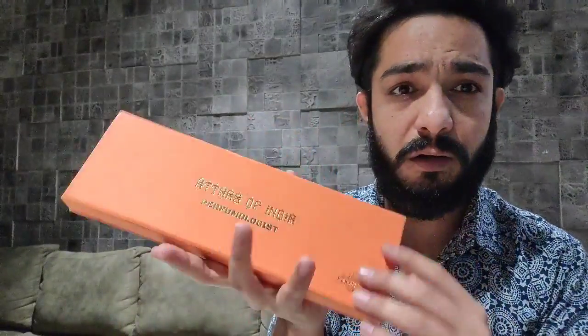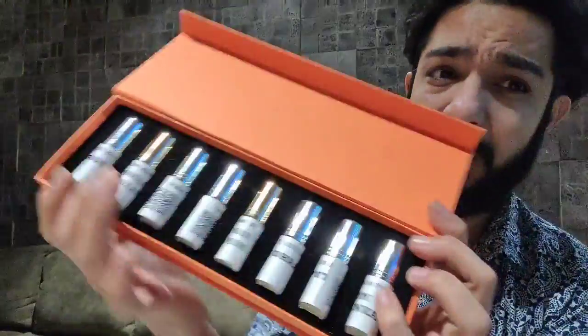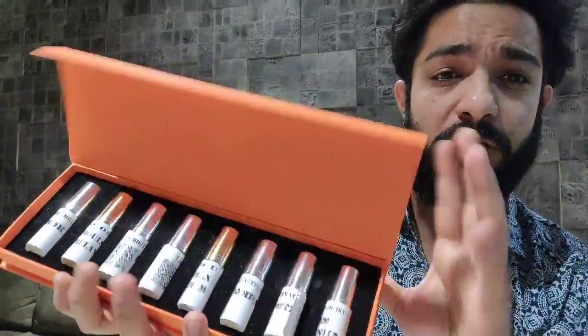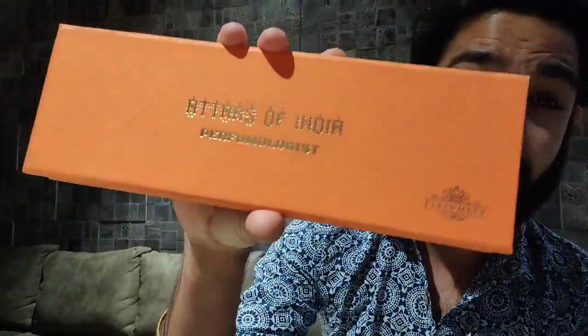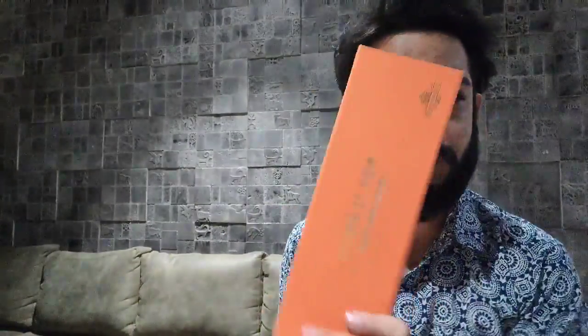These are little sets — 3ml in spray format, with eight sample vials in each box. This one is for Athars of India, featuring all-natural athars in extract form. Same way, I have one for Perfumology — creations that I've made. All the details are in the link below, so check it out.